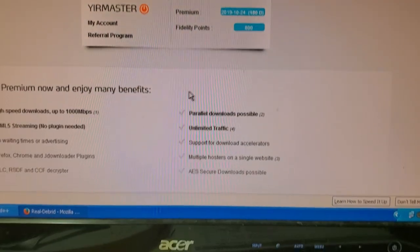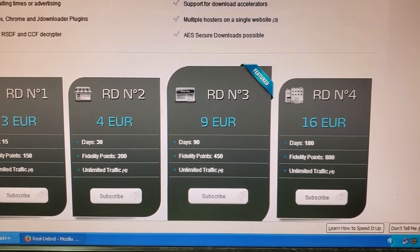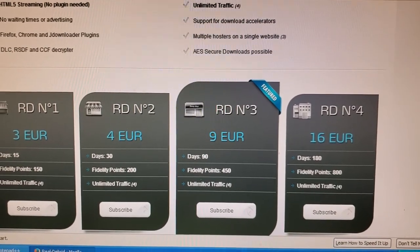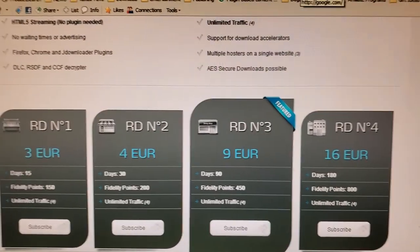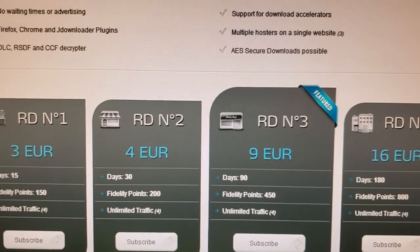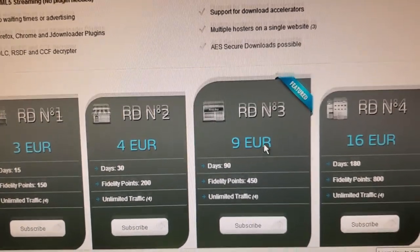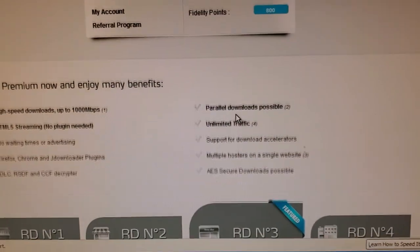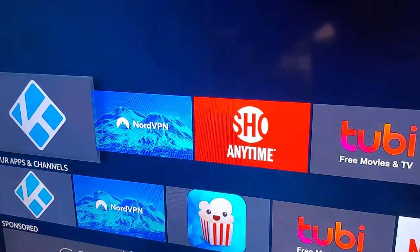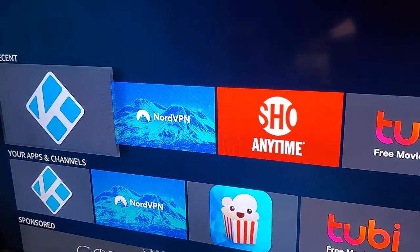You just go to Real-Debrid, click on Premium Offers, and it shows you different programs. I'll also have a link to it down below this video so you can get access to both Real-Debrid and Premiumize to judge for yourself. After you get the service and pay for it, you go to your device where you're running Kodi and you have to set it up and link that device to your paid service. One very important thing: you've got to shut off your VPN before you set this up, and then after it's set up you can turn your VPN back on.